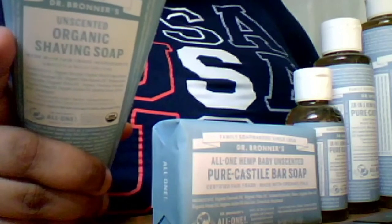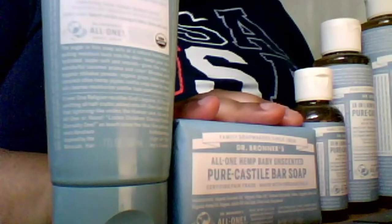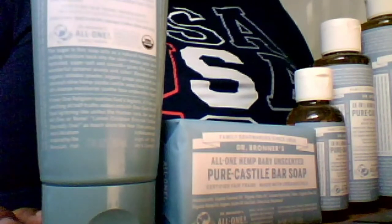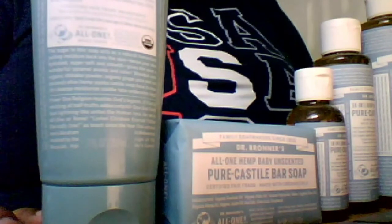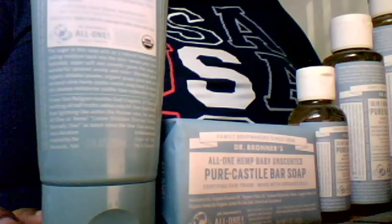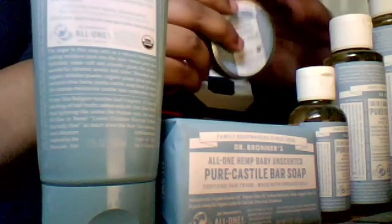Dr. Bronner's has their own established website where you can get all these products, but I also got a lot of these from Amazon, Target, and Walmart — you can definitely find them in those types of stores, or try your local grocer or health food store. This is pretty much a high-quality, organic, reliably resourced, and eco-friendly sustainable product that they really do pride themselves on.